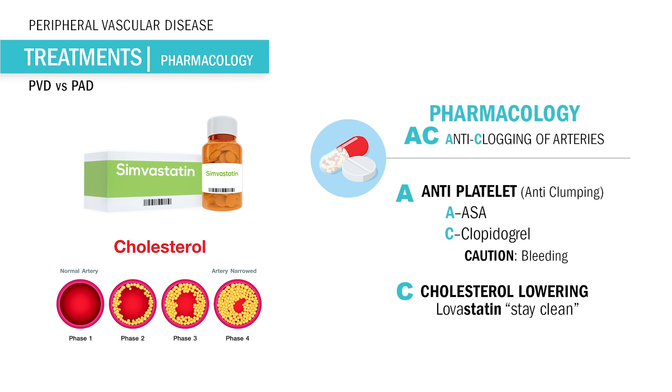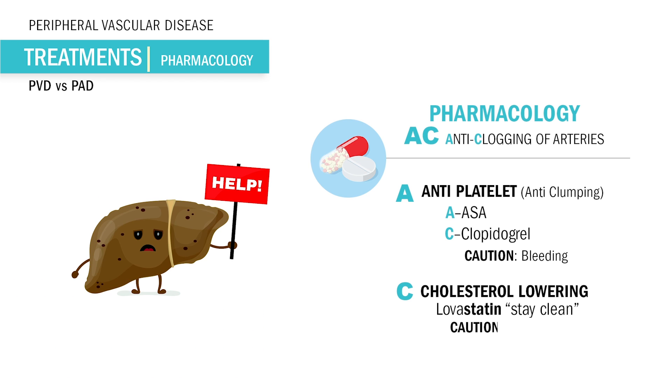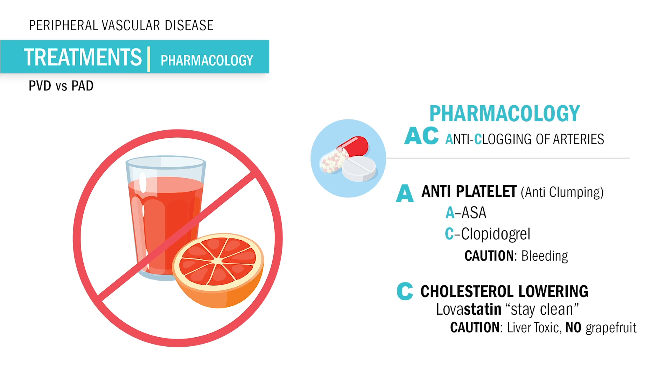Since statins prevent the production of cholesterol in the liver, they are very liver toxic. Don't give this to patients with liver problems like hepatitis or cirrhosis. Also avoid grapefruit juice, since it blocks statin drugs.